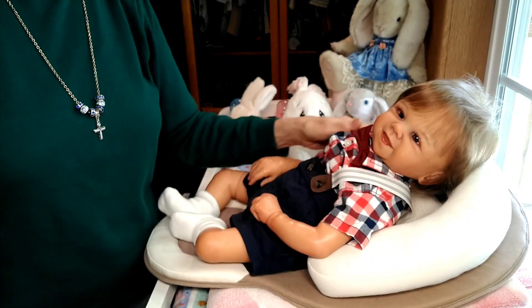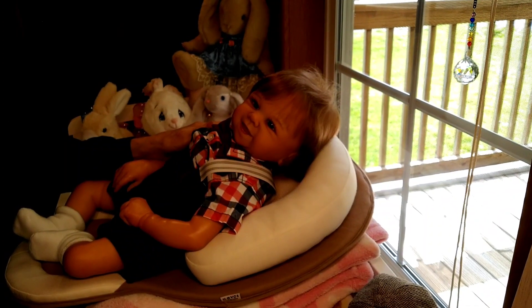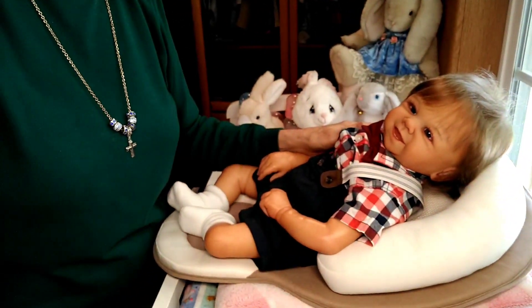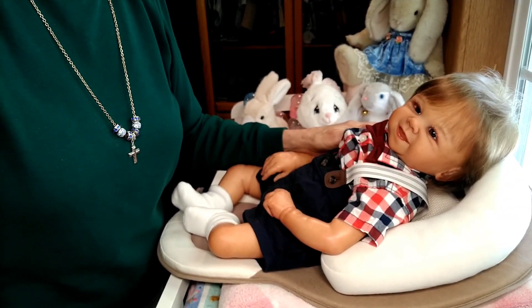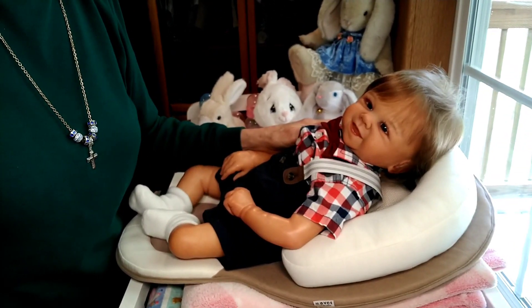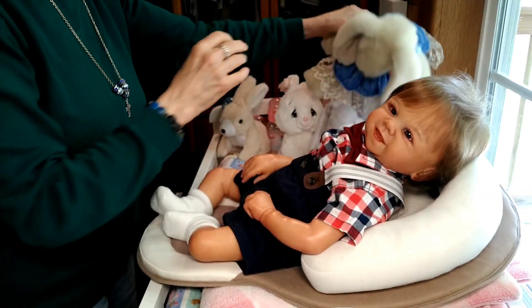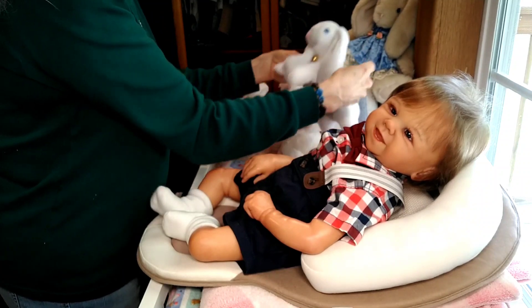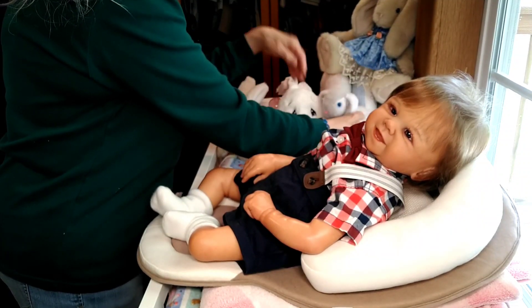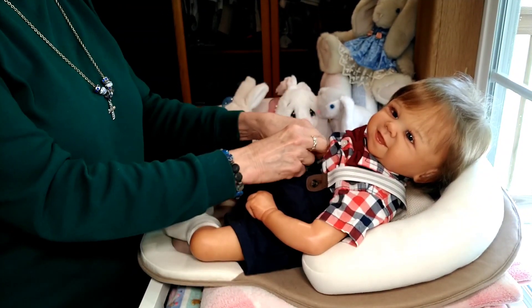I'm in my new nursery and right now it's a really nice sunny day outside. Today I decided it would be a good idea to move my couch babies into the farmhouse here because I wanted to have them available for when I wanted to get them dressed up.